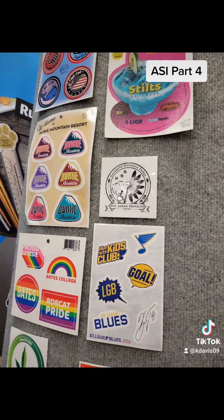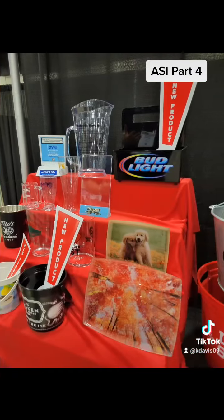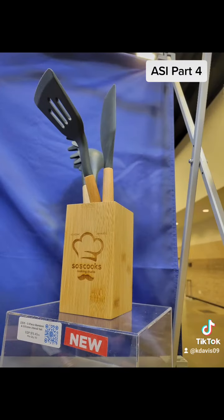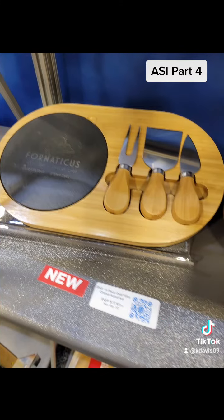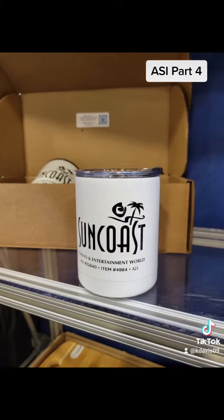And custom shaped products, stickers, lapel pins — all that kind of stuff makes for fun giveaways. So if you need ideas for your next promotion, please reach out to me and I'll put together a custom proposal just for you so you don't have to hunt for the perfect items. Thank you.